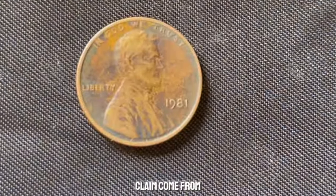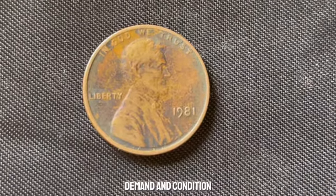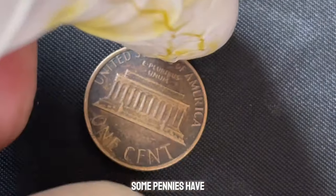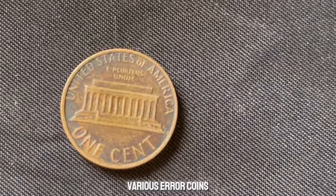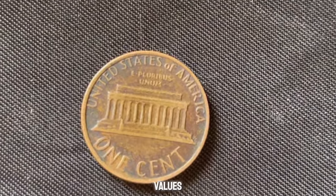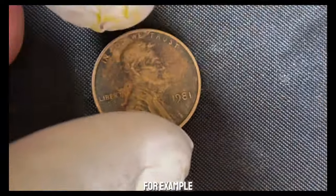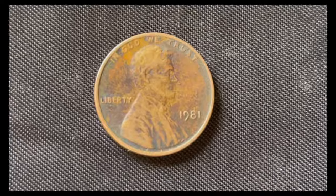Where does the million-dollar claim come from? It's important to understand that coin values depend on rarity, demand, and condition. While a standard 1981 no mint mark penny isn't rare — millions were produced — some pennies have unique errors or features that make them incredibly valuable. Error coins like double dies, off-center strikes, and planchet errors can significantly increase a penny's value. For example, a 1983 copper penny error fetched thousands at auction due to its rarity.